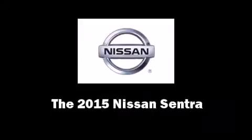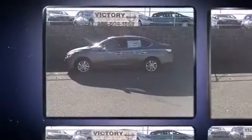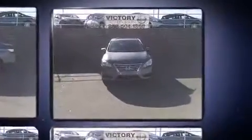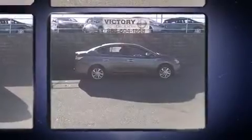Discerning drivers will appreciate the 2015 Nissan Sentra. This four-door, five-passenger sedan offers the latest in technological innovation and style. Smooth gear shifts are achieved thanks to the efficient four-cylinder engine. And for added security, dynamic stability control supplements the drivetrain.